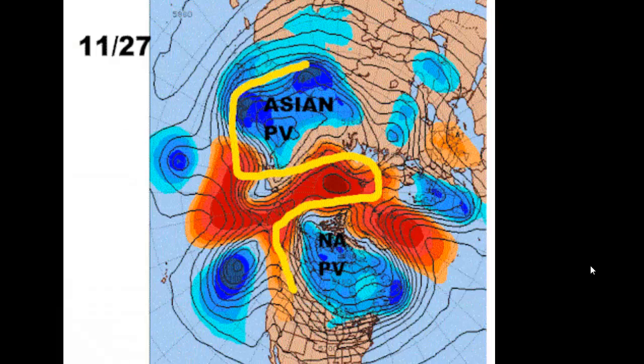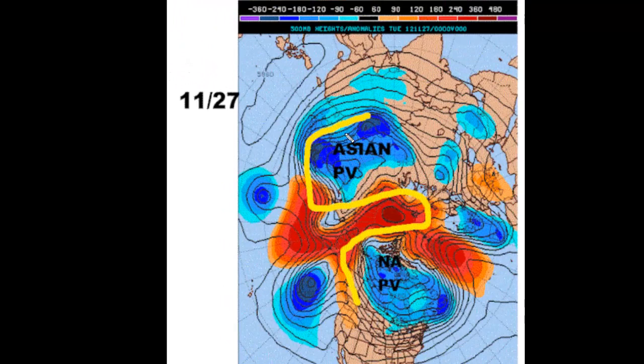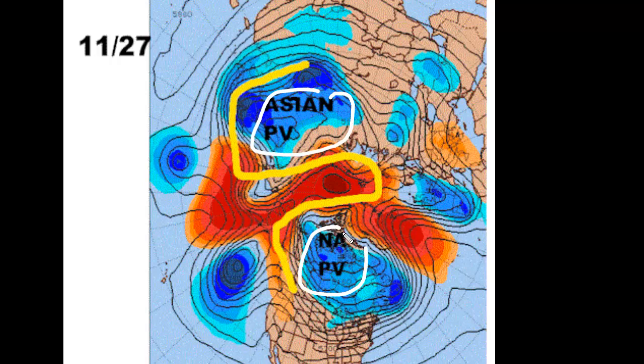Starting on our first map from November 27th around Thanksgiving, you can clearly see the Omega feature highlighted. There's your polar vortex — we actually have two of them, one over Asia and one over North America. That's what makes an Omega block so difficult to change: it's got three pieces. You have to get rid of all three pieces for the Omega block to go away. In this case it's located over the Bering Sea, between Siberia and Alaska — we call it the Omega Bering Sea block.